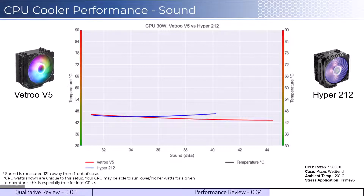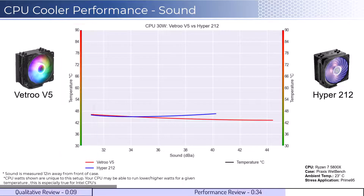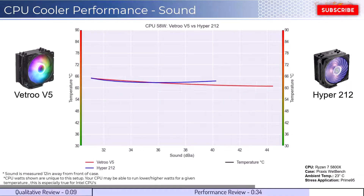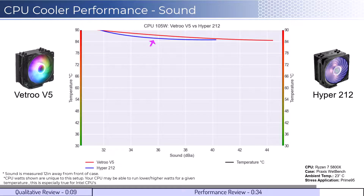Next, we will look at the performance for a given noise level. The graph shown has noise on the bottom axis while keeping the temperatures on the side axis. Note that lower is still better for this graph. When comparing the coolers by normalized noise levels, we see that the Vetru performs slightly better at higher noise levels. However, as we increase the watts to 105, we can see that the Hyper 212 begins to slightly outperform. This trend continues as we move to 125 watts.